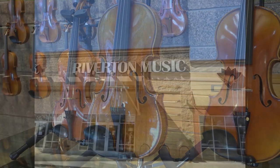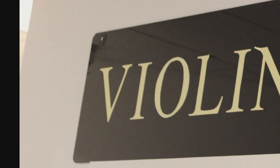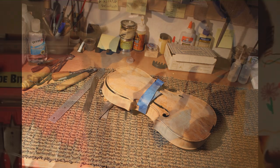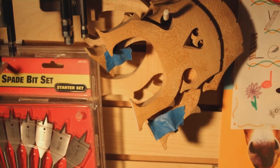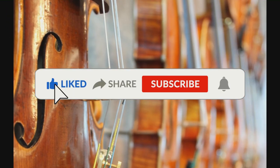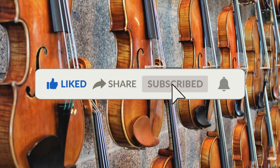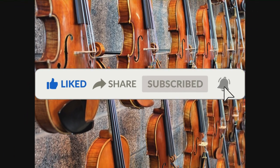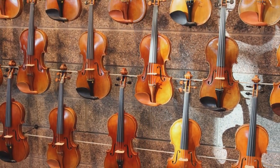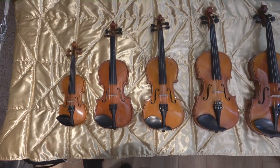For over 50 years, Riverton Music has not only sold but also repaired countless violins, from fine custom-made instruments to entry-level rental products. We've seen it all and we know all their secrets, and we're going to break those secrets down for you in this video. Please take a second to like this video, share it with your friends, and subscribe to the Riverton Music YouTube channel. We love answering your questions, so leave us a comment below and we'll get you the answers you need right away.